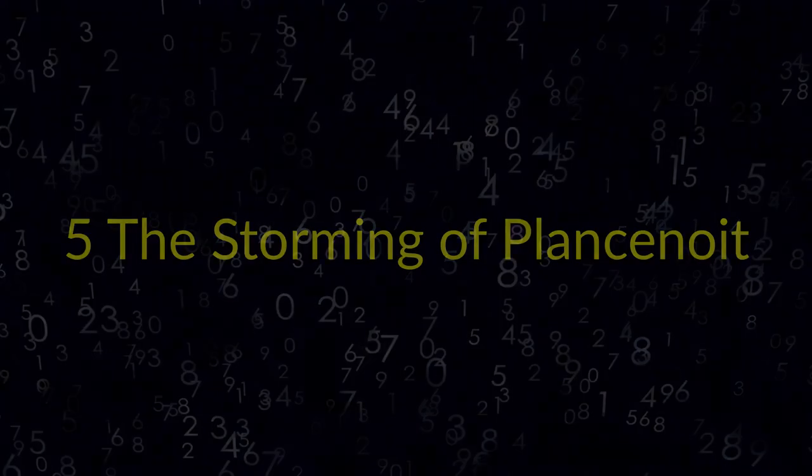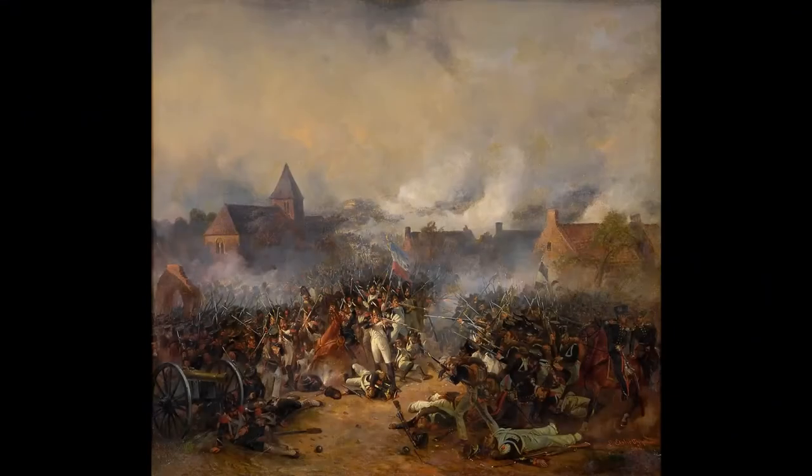5. The Storming of Planchenoit. Ludwig Elsholtz, Erstürmung von Planchenoit. Painting about the Battle of Waterloo: the Prussian 5th, 14th, and 16th brigades were starting to push through Planchenoit in the third assault of the day. The church was by now on fire, while its graveyard, the French centre of resistance, had corpses strewn about as if by a whirlwind.